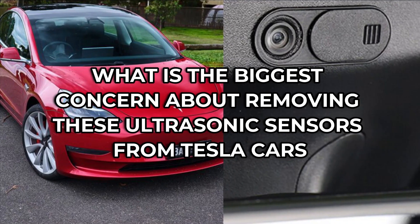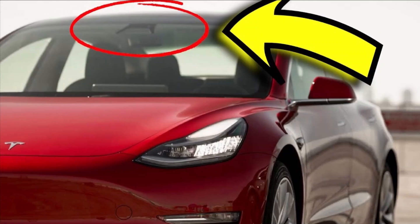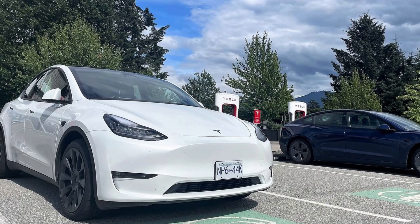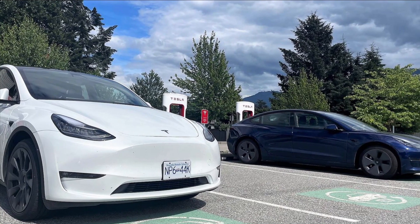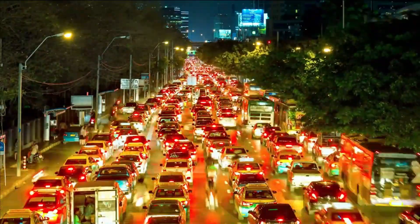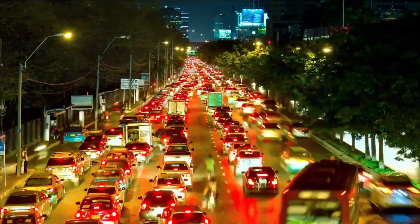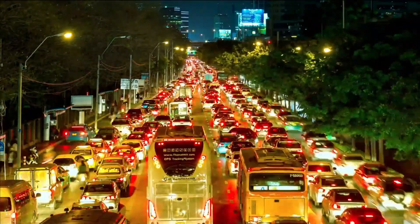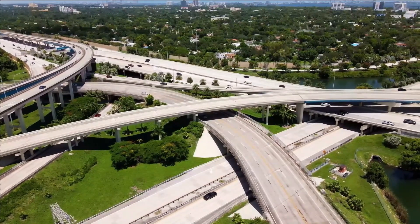What is the biggest concern about removing these ultrasonic sensors from Tesla cars? Tesla cars currently have 12 ultrasonic sensors on the front and rear bumpers, primarily used in parking tasks and, more concerningly, in detecting nearby objects. The biggest question about removing the USS system and going strictly with Vision is regarding accuracy. Tesla owners value pulling into parking spaces or garages and having sensors indicate down to inches the distance to objects. The concern is that precision will be lost, and many people believe there is no way Vision can replace it.